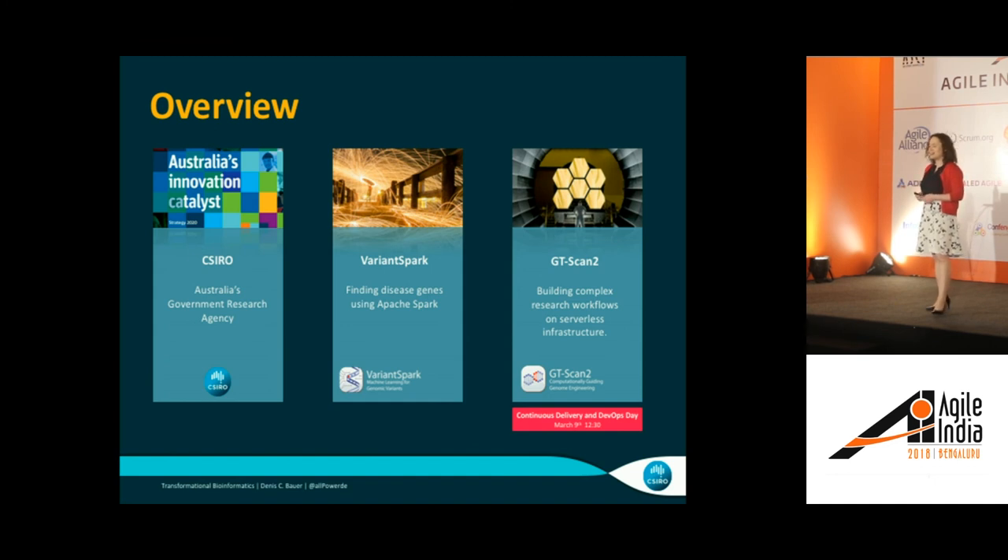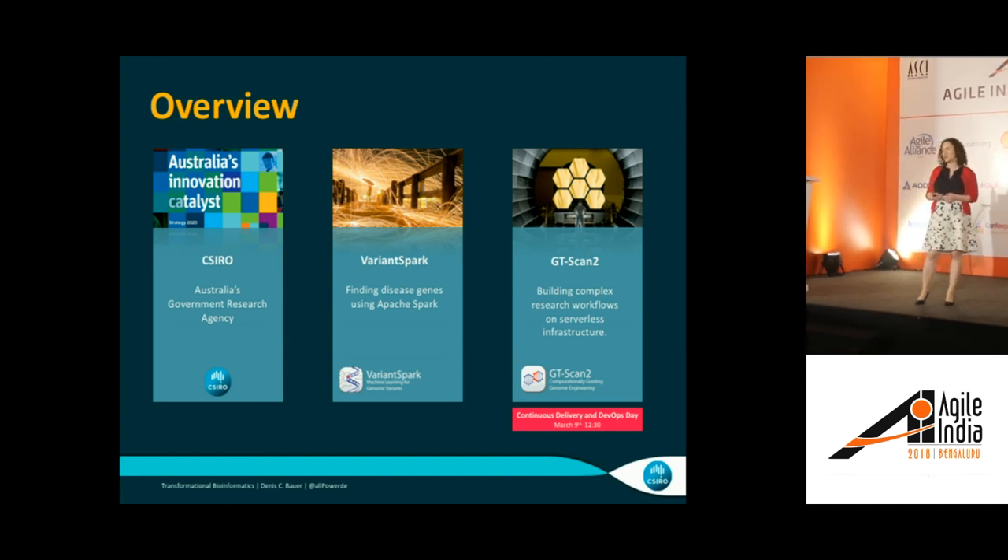A little plug: the last one will be very short, because tomorrow I'll have a longer session around serverless architecture in general, which will feature GT Scan, which is the technology. I also have a couple of other cloud patterns that I want to talk to you about tomorrow.